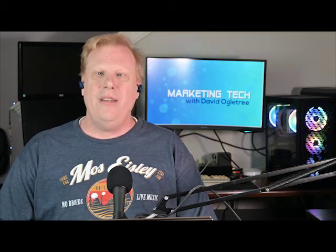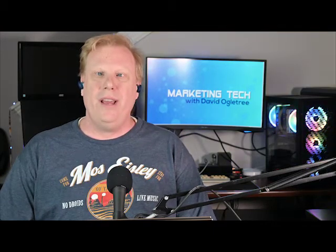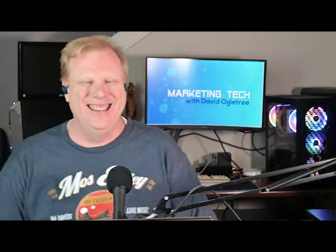Hello and welcome to Marketing Tech. My name is David Ogletree and today we have my new guest Steve Wiedemann. Is that how you pronounce it? Wiedemann. Okay, I always add an L in there for some reason. Everyone does. It's okay.